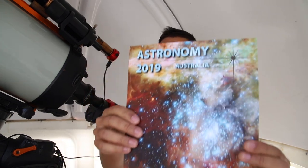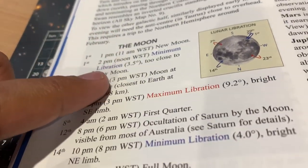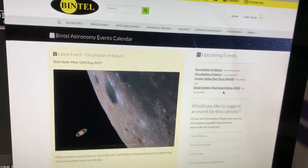So knowing whether there's going to be an occultation or not, the old school way is to buy the almanac for your country, which has all the things that go on from month to month. A quick flip through at the beginning of the year, you'll see what's happening on any given month. I knew this was coming a long time ahead. Bintel also has their events page, so that can be very helpful as well.